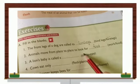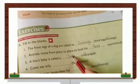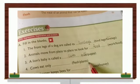Number three: A lion's baby is called a dash — cub or puppy? It is cub. So we write down here: cub. Number four: Cows eat only dash — flesh or plants? The answer is plants, as you have seen cows grazing in the field.